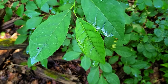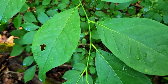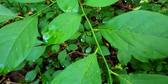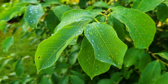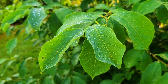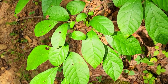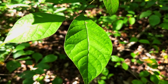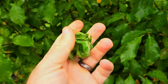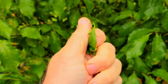Spicebush has alternate leaves along the stalk that are four to five inches long by roughly half as wide, and they're generally ovate in shape. They have prominent veins and are dark green in color, which will turn bright yellow in autumn. The edges are smooth, but if you crush or tear a leaf it will make a delicious spicy aroma. When I go hiking I'm constantly tearing leaves off just because I like it.